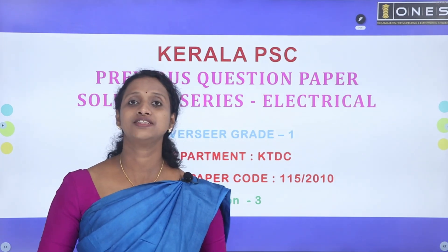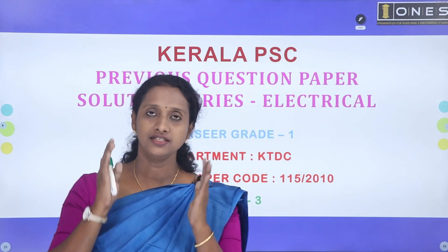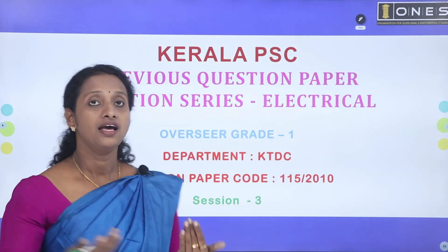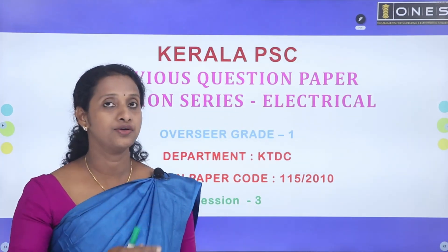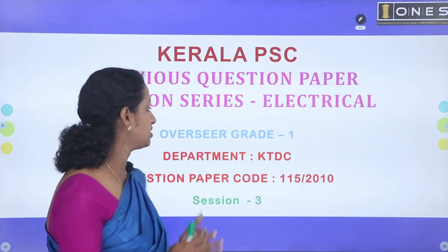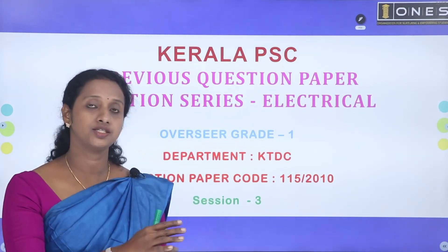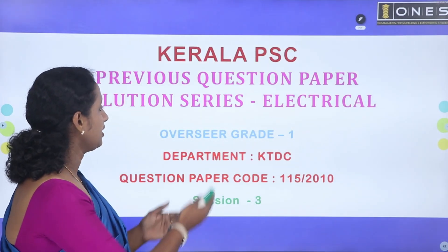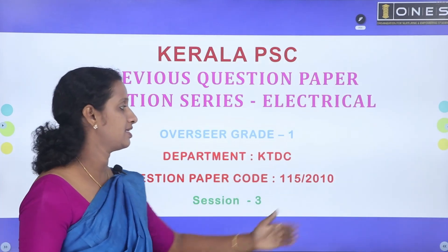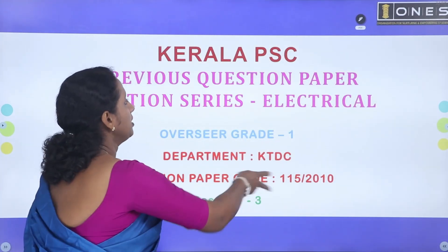Hi and Hello Friends, welcome to ONCE COACHING. We are already doing this — this is the Kerala PSC question paper series and solutions. Overseer Grade 1 question paper solutions. Session 1, Session 2, and Session 3. In this session, we are discussing the question paper from 2010. Let's go to the questions.